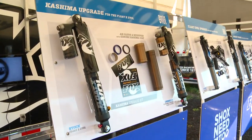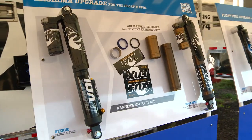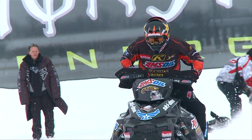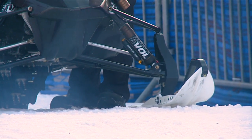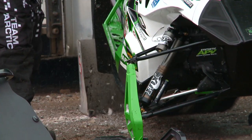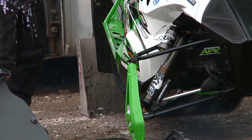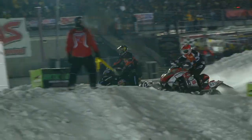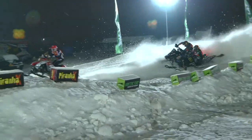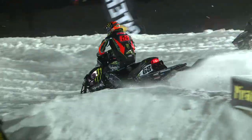Snowmobile riders can now upgrade their current Float X EVOL shocks to receive the Kashima coating. After putting the coating through its paces on the snow cross race circuit, Fox has made the upgrade available to all Float X EVOL owners. Fox is doing a good job taking what they learned from the racers at the track, and now the consumer is going to be able to benefit from what we're doing.